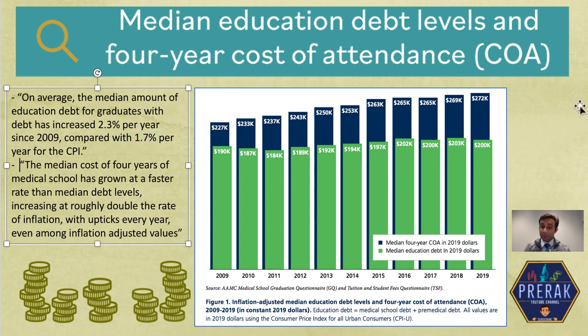Blue is the cost of attendance, but green is the median amount of debt. The difference between the two is essentially the amount you've paid out of pocket or received a scholarship for — because if something costs $272,000 and you've only borrowed $200,000, the middle amount is what you've either paid back or received as a scholarship. Notice that the amount of debt has remained relatively constant compared to the cost of attendance, which seems to be increasing over the last four years. Cost of attendance increased to about $300,000, but overall debt has remained at about $200,000.